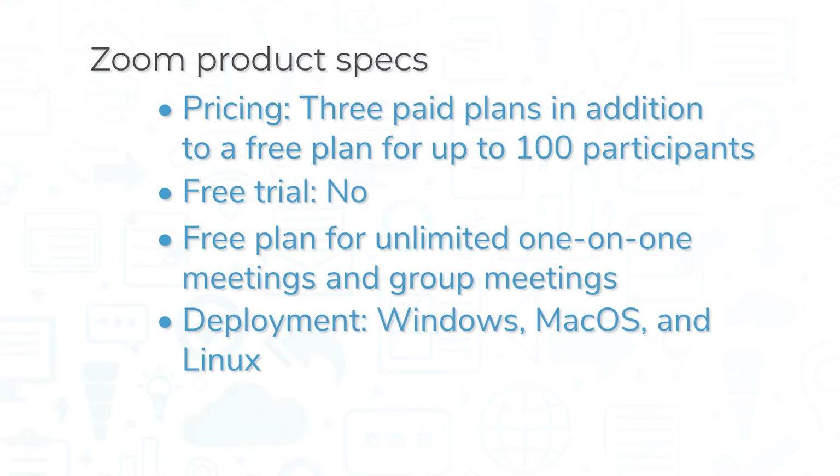You can access Zoom through the desktop application for Windows, Mac OS, and Linux, or through the mobile application for iOS and Android devices.